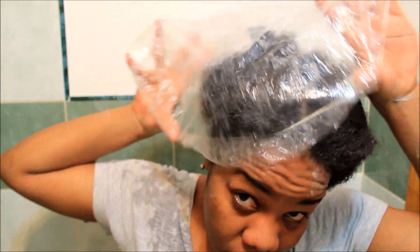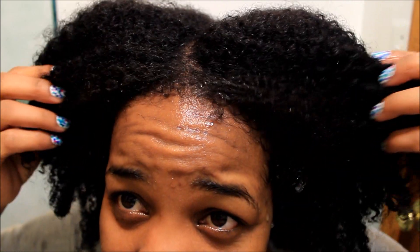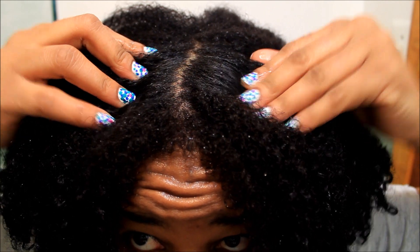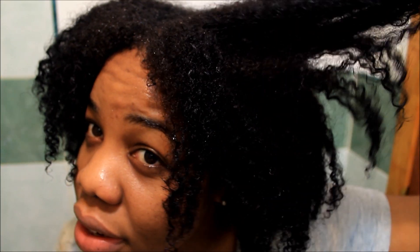The directions say to apply a plastic cap and leave it on for a couple of minutes, so I'm going to do that. This is what my hair looks like after rinsing out the organic mud wash — it really helps define my curls and my scalp feels really nice and clean. My curls are really defined, which would be perfect for a wash-and-go.